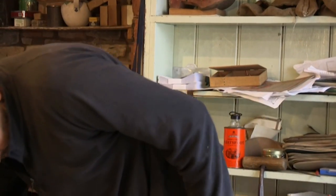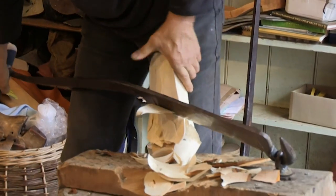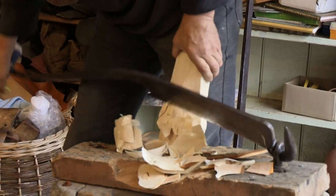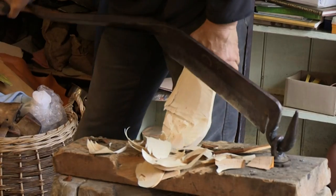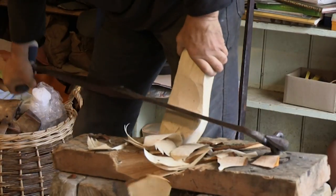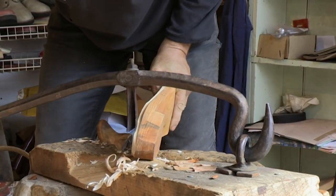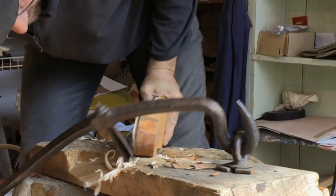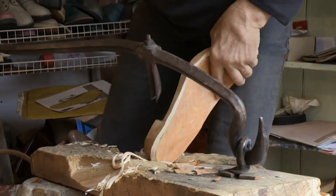The craft is extremely specialised and it's taken Jeremy more than 10 years to master the knife work. It's almost impossible to work out how it's supposed to work without somebody taking you through it — you have to have somebody who's done it to teach you. You have to manipulate the sole, turn the sole, as well as moving the knife on the kerbs.